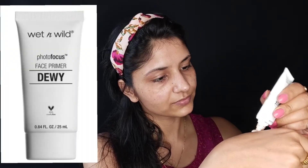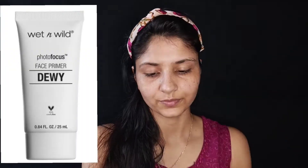First, do your skincare — your morning routine: sunscreen and moisturizer. And now I am going to use Wet n Wild Dewy Primer. This is a very good primer — it gives you a good finish. If you don't have a lot of makeup, you can apply this with sunscreen. It gives a very good glow.